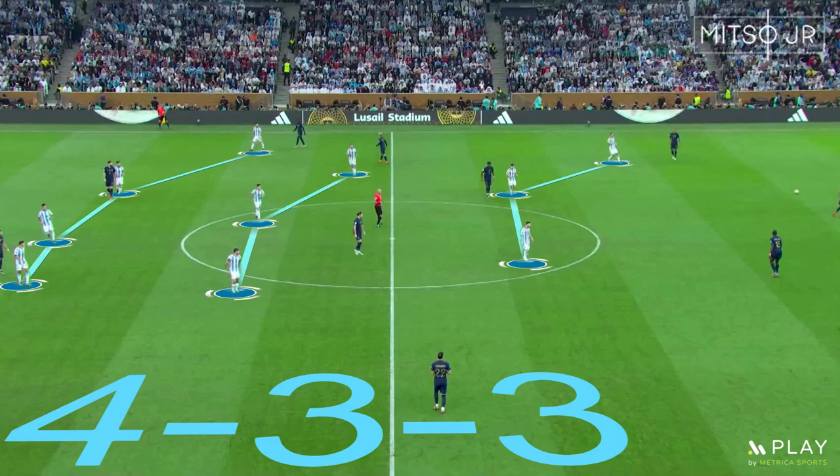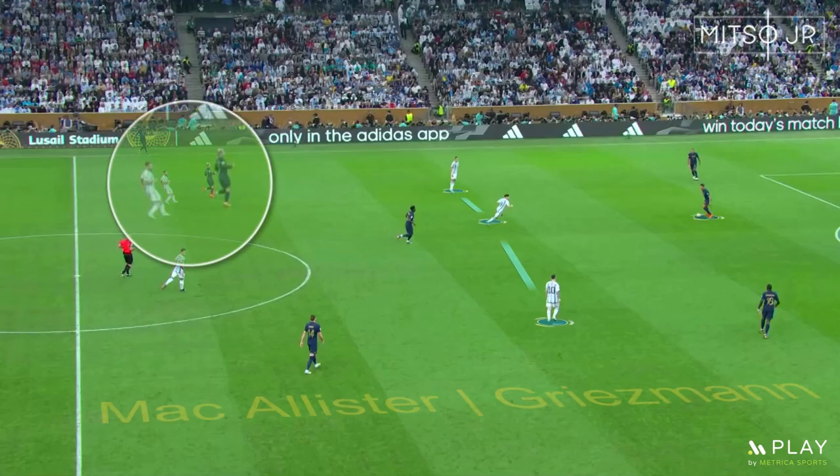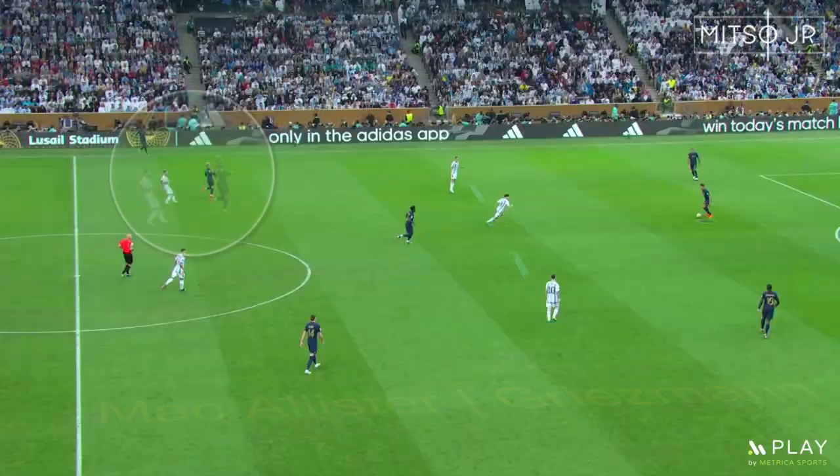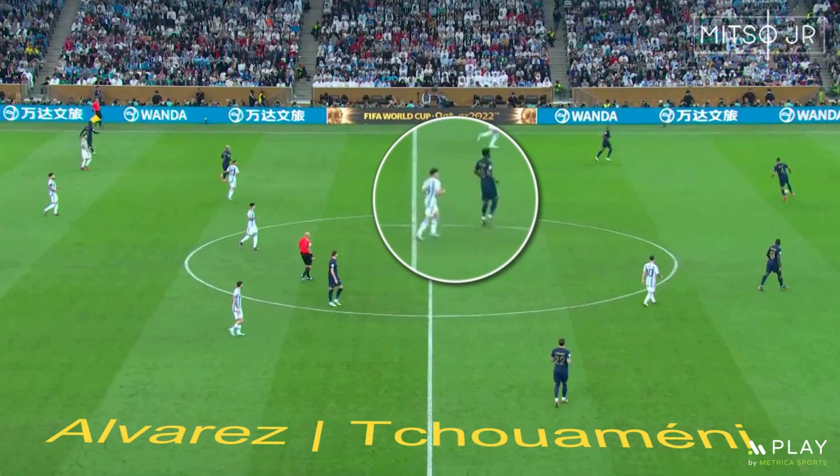On the other hand, Argentina applied a traditional 4-3 formation in which Di Maria played on the left-hand side of the pitch. Lionel Scaloni gave two key marking instructions to his players: the first was the marking of Griezmann by McAllister, and the second was the marking of Tchouameni by Alvarez.